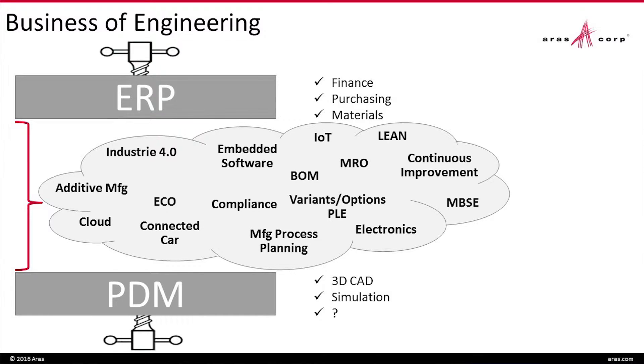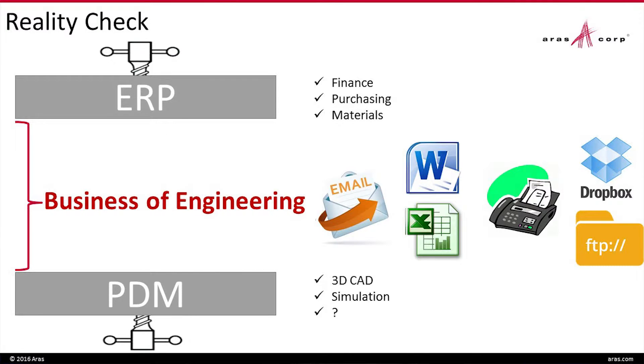This is what we mean by the business of engineering — how do we fill in that gap between what our PDM system does and what ERP does, in a way that works? When we visit customers every day, we see a lot of money spent on PDM, a lot of money spent on ERP. But then you look at all the things you've got to do to create a product: bills of material, variants and options, product line engineering, running ECO processes. These don't fit well in PDM or ERP, but that doesn't prevent us from trying.